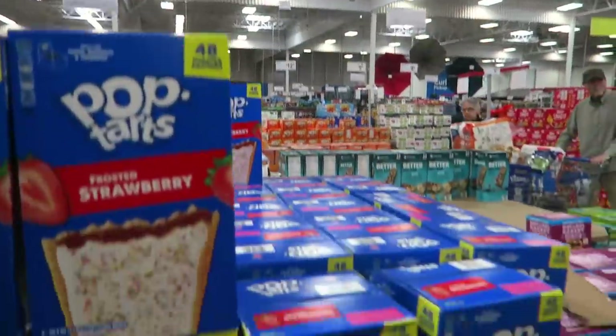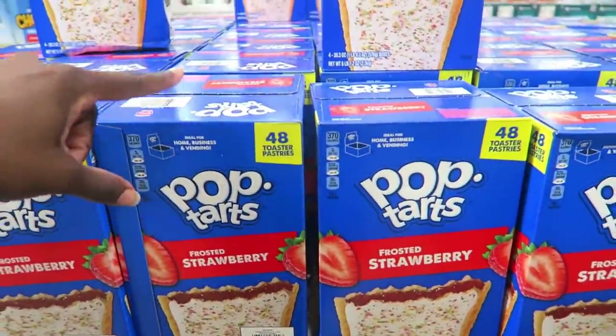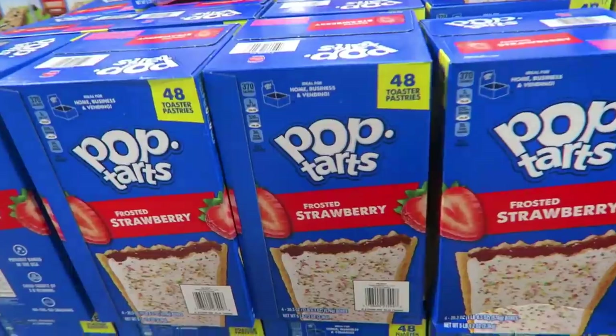Pop-Tarts are two dollars off. This is a great deal because I know at Kroger these are four dollars a box for eight of them. To get 48 for $7.22, that's a great deal.